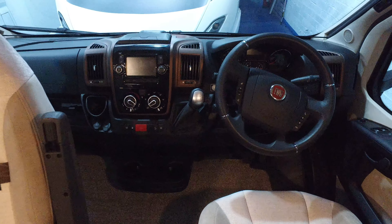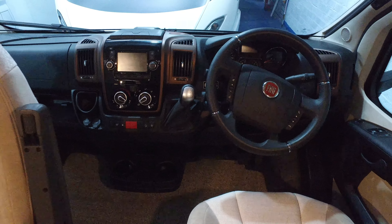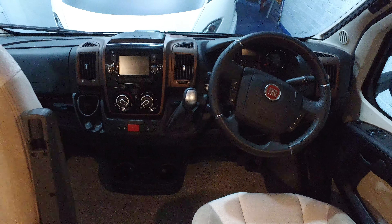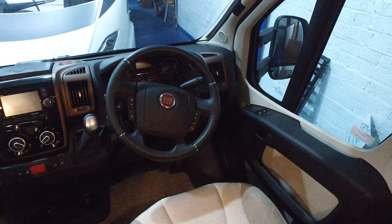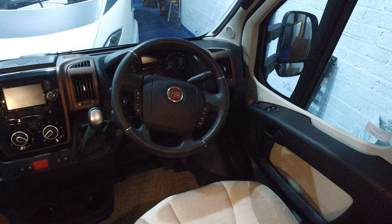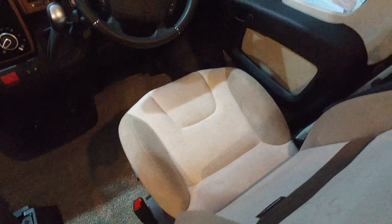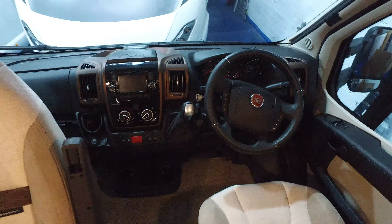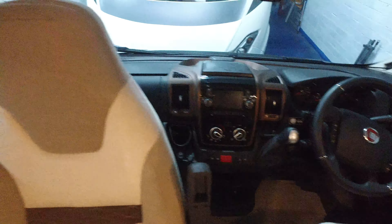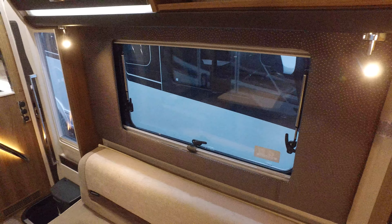This has got the £5,500 option of automatic transmission, which makes it very desirable. Navigation, multimedia system, Remis integrated blinds — front and side blinds — swivel seats, as you can see twin swivel seats, this one comes around as well. Cab air conditioning and reversing camera.